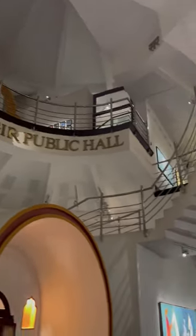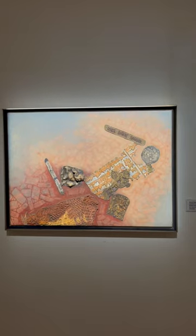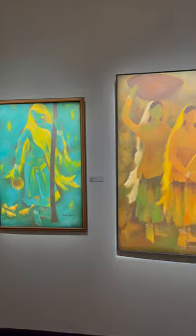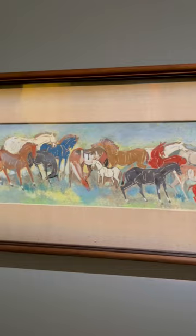It feels like stepping into a dome-shaped sanctuary. While I couldn't immediately see Dali's sculpture, the floodlights illuminating other artworks were mesmerizing, particularly those showing the courage and femininity of women in India.